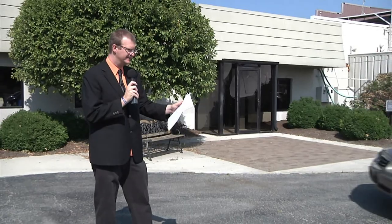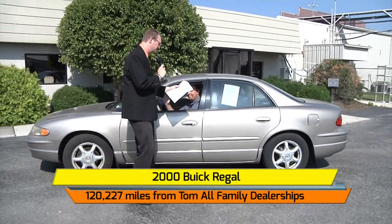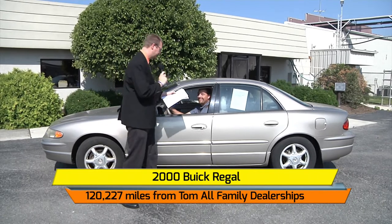Beautiful sunny day here in the TV44 parking lot. We have a parade of vehicles that will be here on auction day. Some are here already as we welcome in Collin Pate, in a 2000 Buick Regal donated by Tom Ault family of dealerships — 120,000 miles on this one.